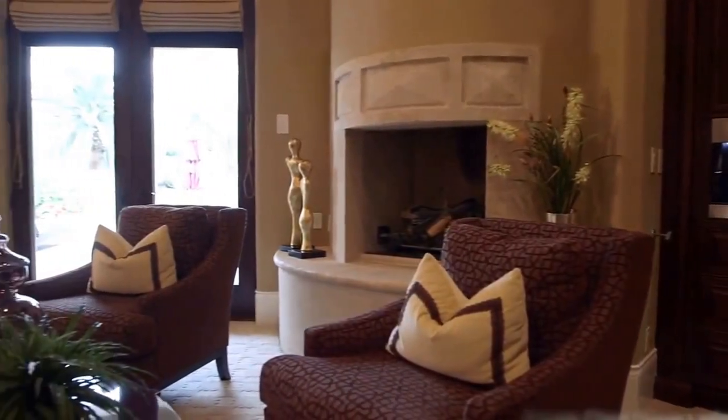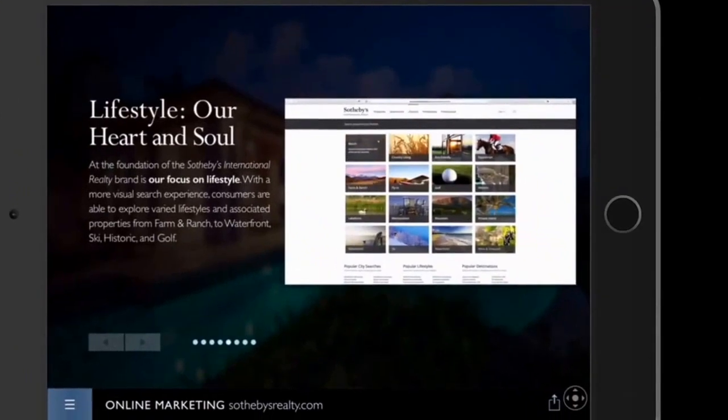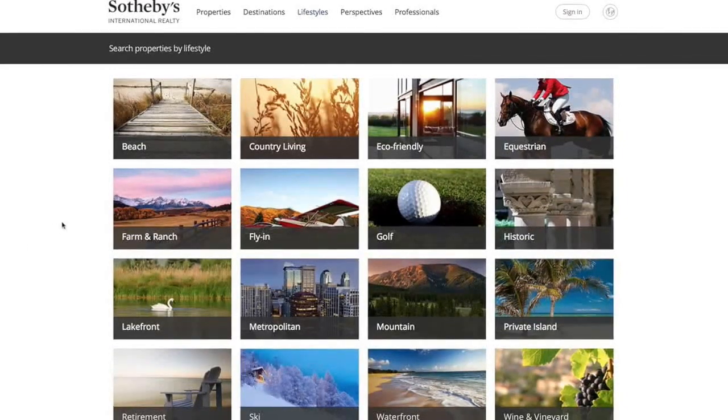This is in addition to the popular virtual tours and of course high-resolution photography. At the foundation of the Sotheby's International Realty brand is our focus on lifestyle. With a more visual search experience, consumers are able to explore varied lifestyles and associated properties — from farm and ranch to waterfront, ski, mountain, historic, and of course in Arizona, golf.